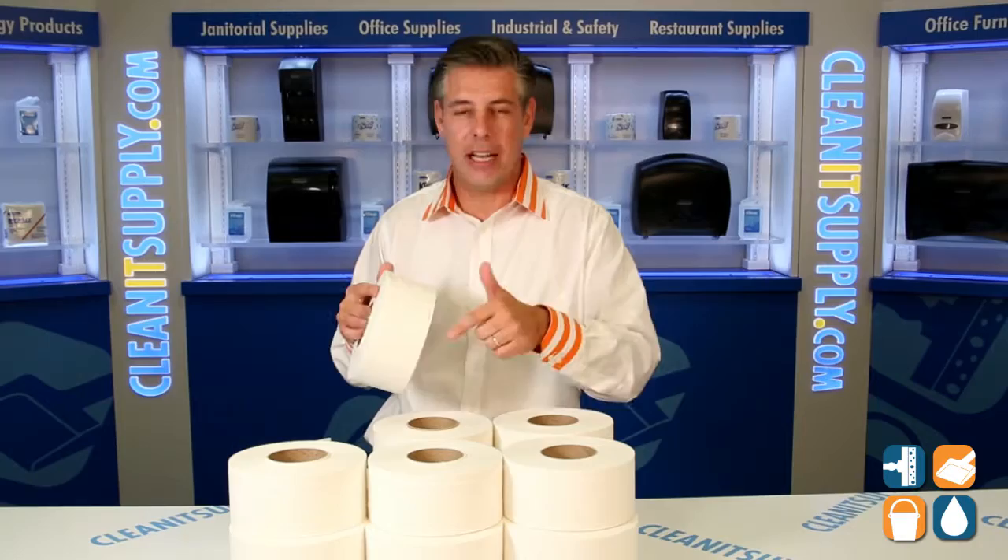High capacity, first class — keep up your image and show your guests you care with this Kleenex 7304 Premium JRT Junior Toilet Tissue. This is Danny D and you're watching CleanIt TV.